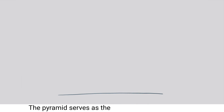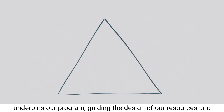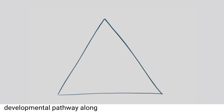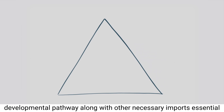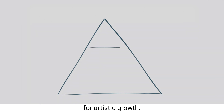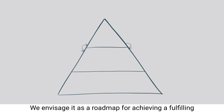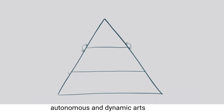The pyramid serves as the foundational structure that underpins our program, guiding the design of our resources and curriculum. It represents the importance of a well-rounded developmental pathway, along with other necessary inputs essential for artistic growth. This pyramid is divided into three main sections, each intricately connected and interactive. We envisage it as a roadmap for achieving a fulfilling, autonomous and dynamic arts practice — kind of like a hierarchy of needs for artists.